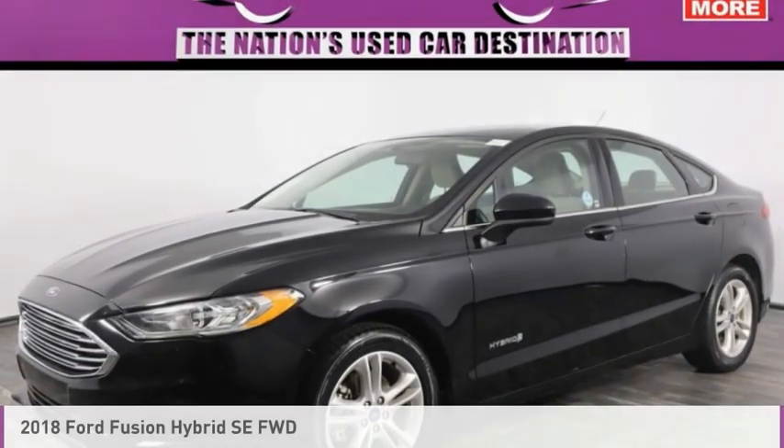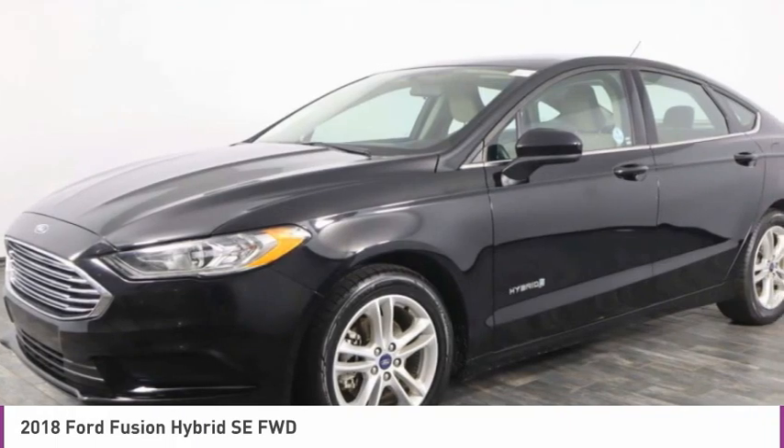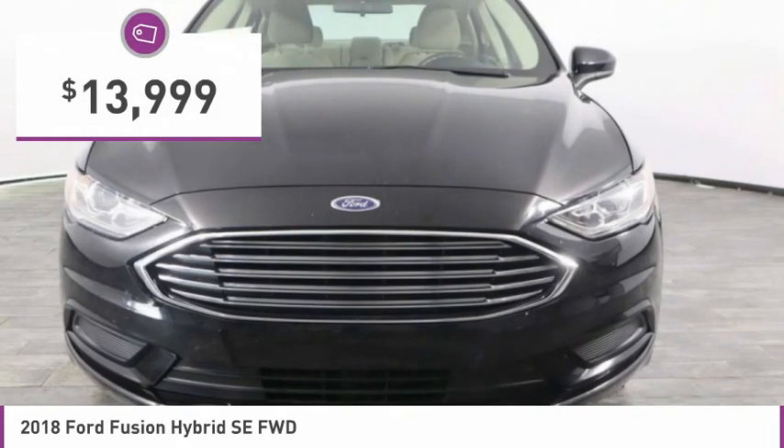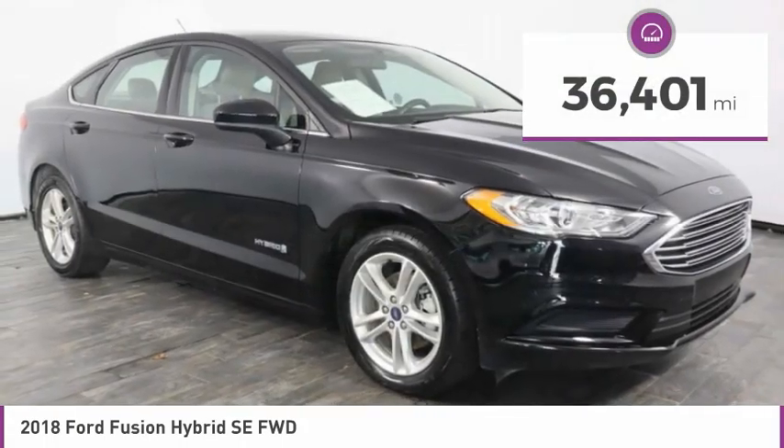Welcome to the 2018 Fusion. You can have both impressive power and great economy in a Fusion, and it is priced below $15,000. This vehicle has less than 40,000 miles.